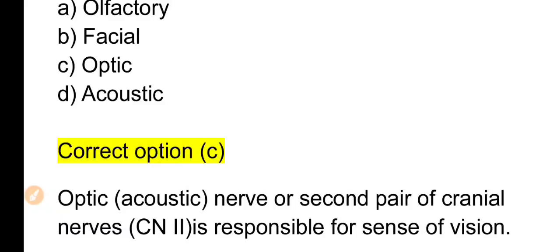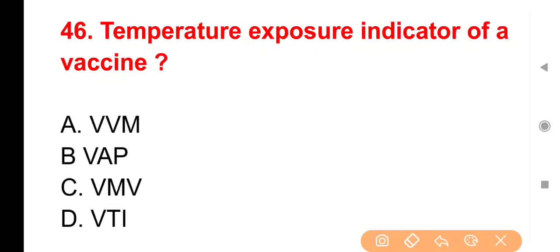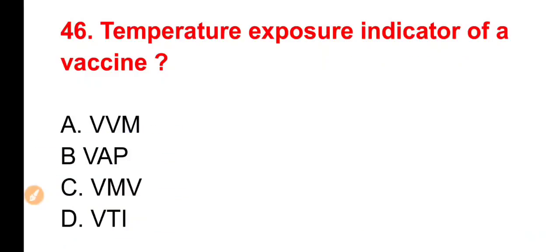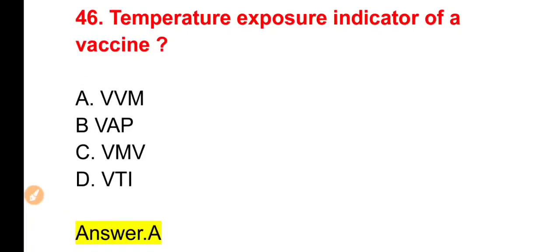Next question: Temperature exposure indicator of a vaccine — vaccine इस्तेमाल करने योग्य है या नहीं, यह मापने के लिए जो indicator use किया जाता है उसे क्या कहते हैं? Options: VVM, VAP, VMV या VTI। The right answer is Option A — VVM (Vaccine Vial Monitor)। जो vaccines temperature exposure से खराब हो सकती हैं, उनके लिए VVM use किया जाता है — जैसे polio vaccine में।